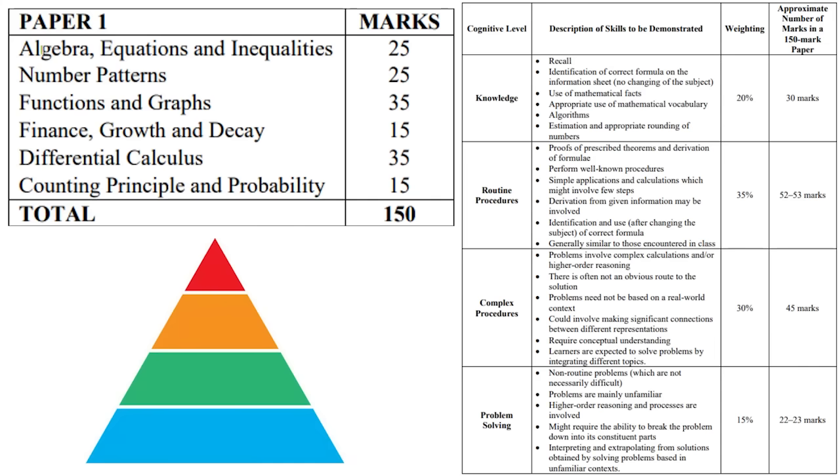So in paper one, we've got our basic algebra section. It's just gonna be 25 marks. You'll get a nice factorizing question, some inequalities, quadratic formula, you could get some nature of the roots, and one of those cracking impossible-looking level 4 questions — typically question 1.3 or 1.4. That's gonna be 25 marks.